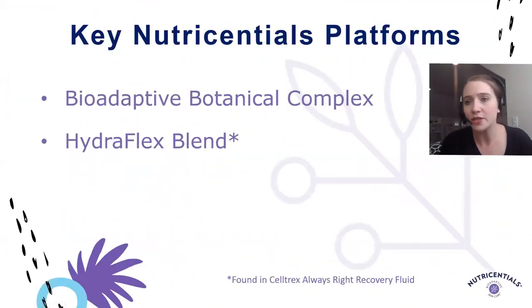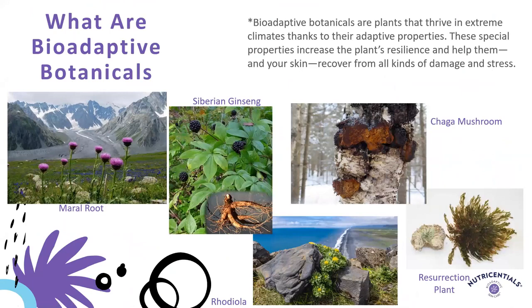We're going to look at some of the key Nutrisential's platforms. First, we have our bioadaptive botanical complex, which I'll spend a little more time on in a minute. And then we have our Hydroflex blend, which is specifically featured in our Celltrics Always Right Recovery Fluid. Starting with our bioadaptive botanical complex, it's made up of five different botanicals that are bioadaptive — plants that grow and thrive in extreme climates thanks to their adaptive properties. These special properties increase the plant's resilience and help them and your skin recover from all sorts of damage and stress.